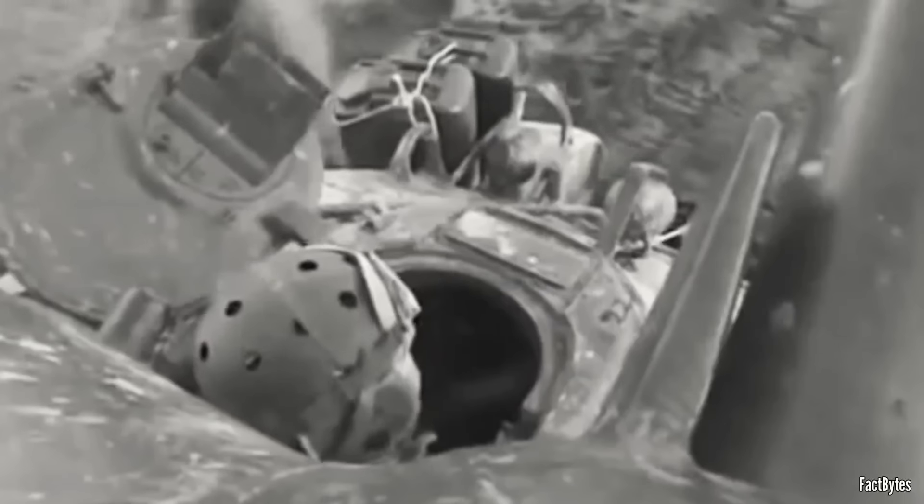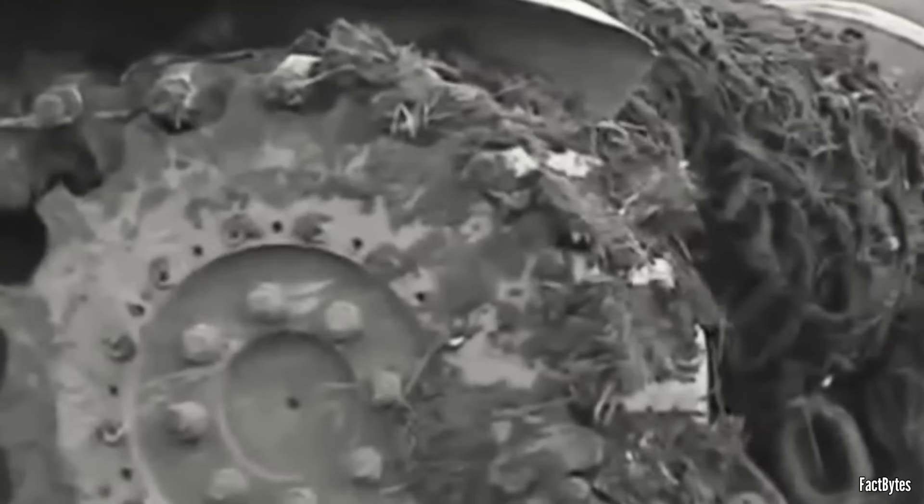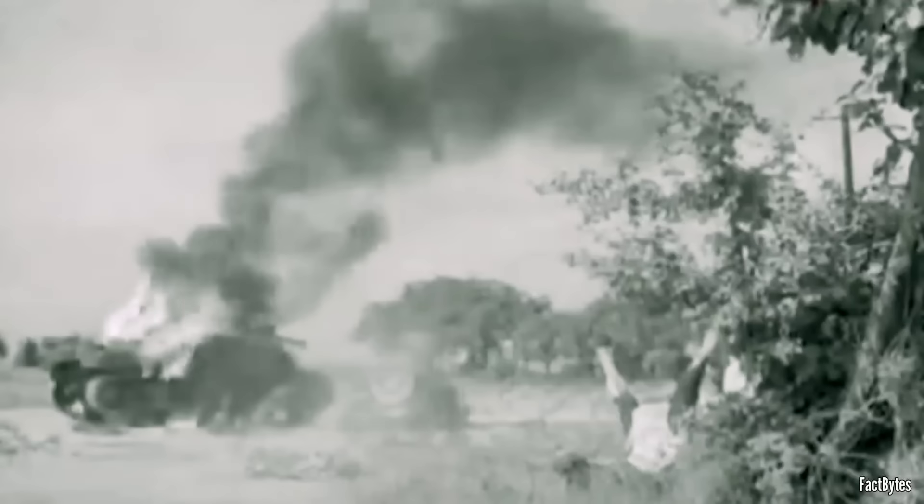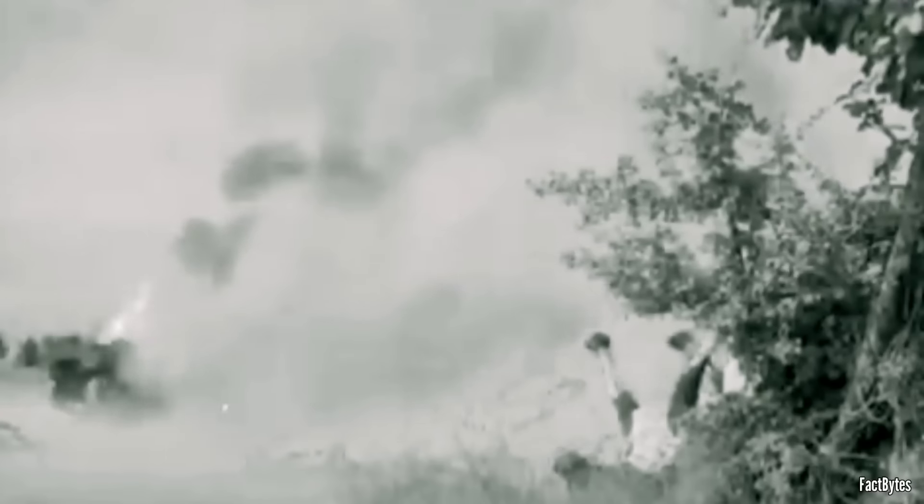With its lighter armor, the tank provided only five centimeters of steel protection for its occupants against armor-piercing rounds. Even if the shells missed the crew, there was a constant risk of the ammunition inside igniting. Such an event could lead to the tank imploding, resulting in a catastrophic fate for the soldiers inside.